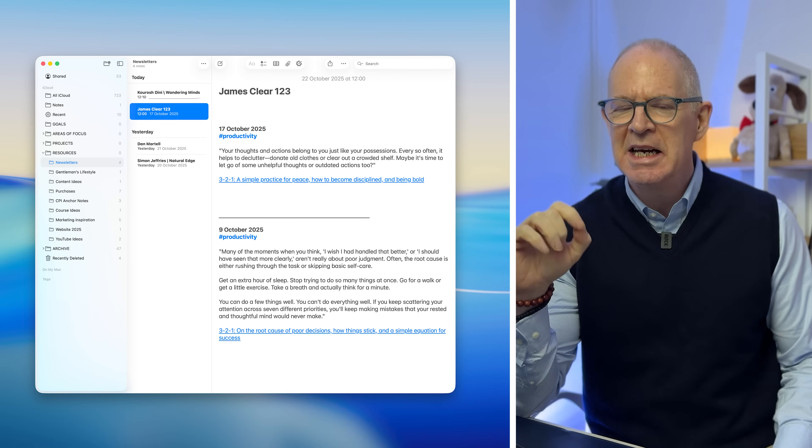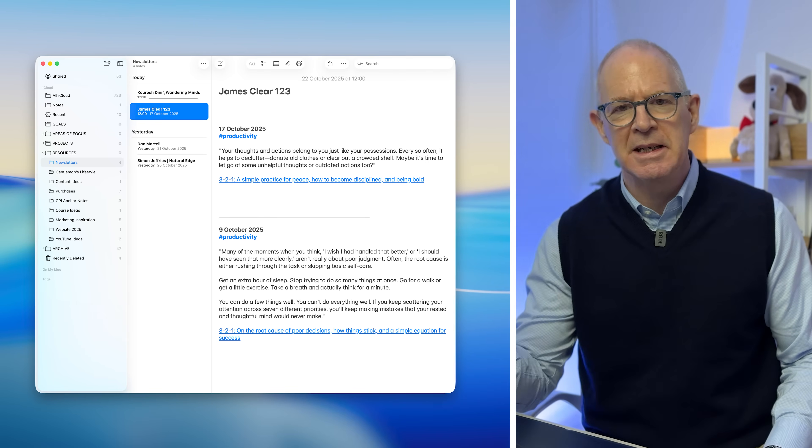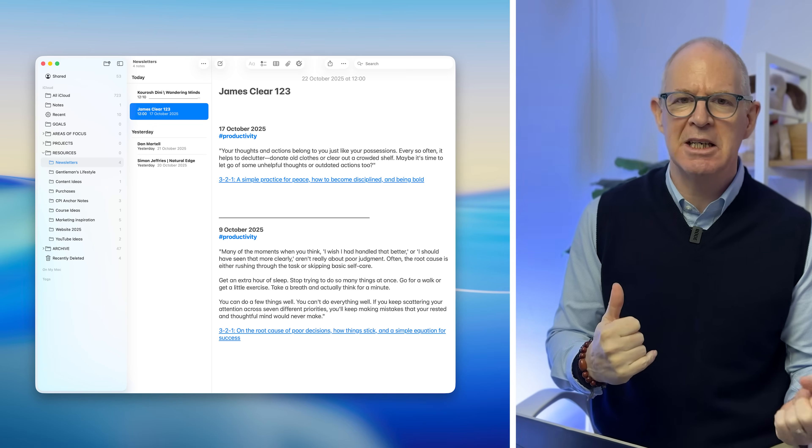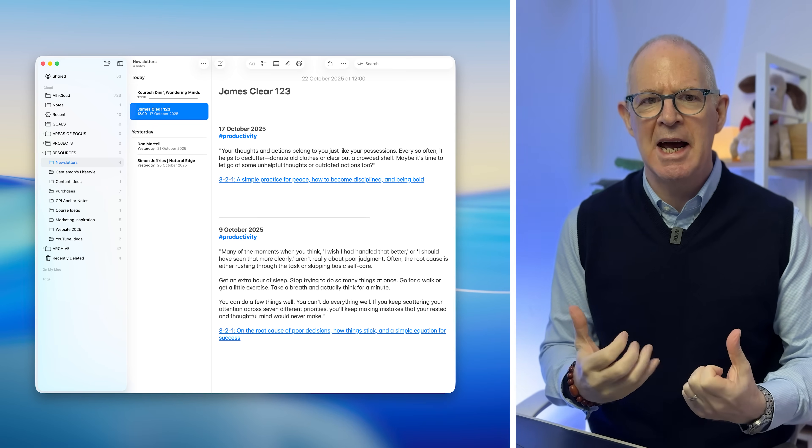Now the other thing about this is I can actually tag individual snippets. So if something's about mindset or productivity or time management, I can use those tags. Then I can search in Apple Notes — if I'm particularly struggling with my mindset, for example, I could type in 'search mindset' and all my notes with the tag mindset will come up, and I could just spend 20 or 30 minutes sitting on the sofa reading through the things I've collected.